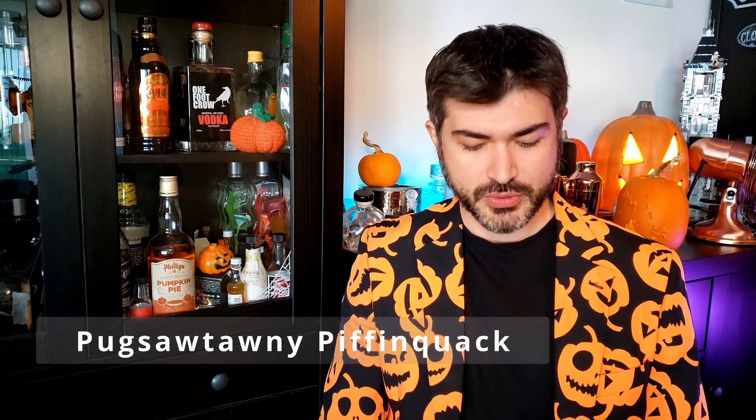Today we are going to be trying some goldfish. Who would have thought there would be pumpkin spice goldfish? I'm hoping that there's no cheddar in these, and these are in fact just Dunkin' Donuts Pumpkin Spice Grahams.